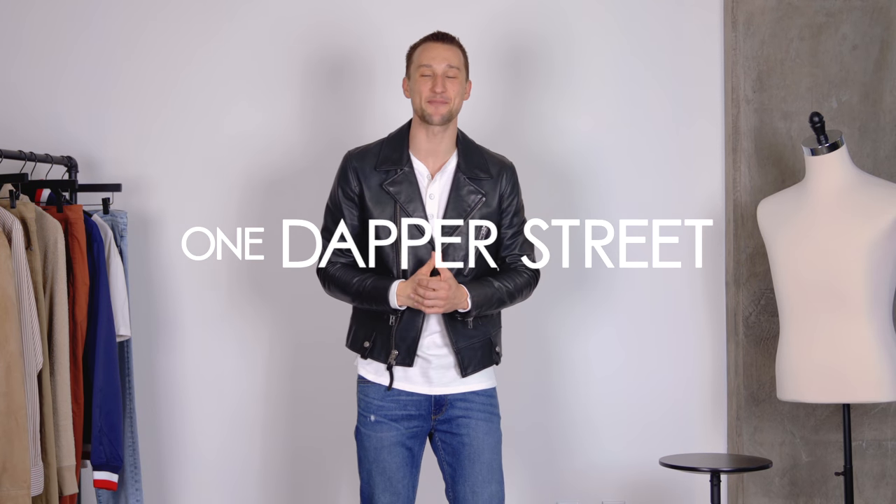What's going on guys? It's Marcel from One Dapper Street. Welcome to today's video where we're going to be talking about denim. I've got five different pairs of jeans from five different well-established denim companies, and with those five jeans, we're also going to be exploring five different outfit inspirations for you guys. So let's get to it.